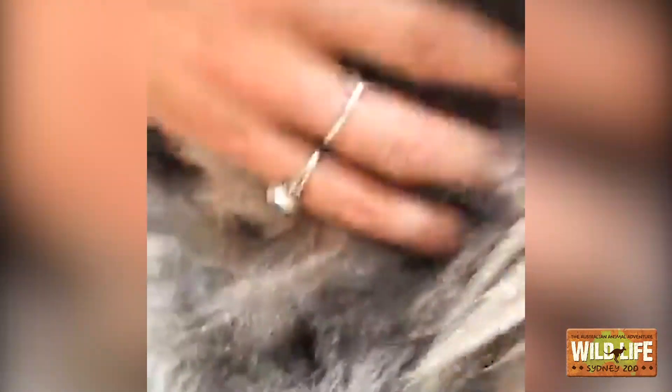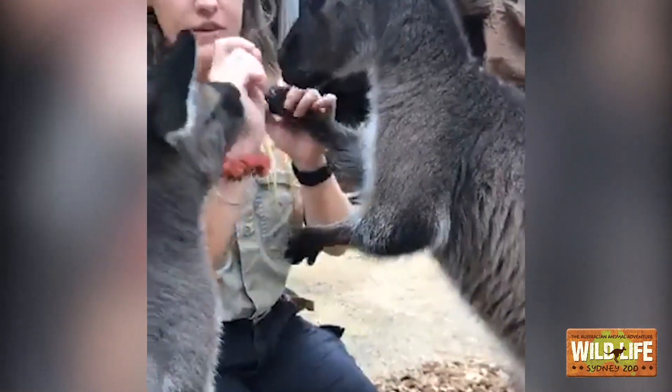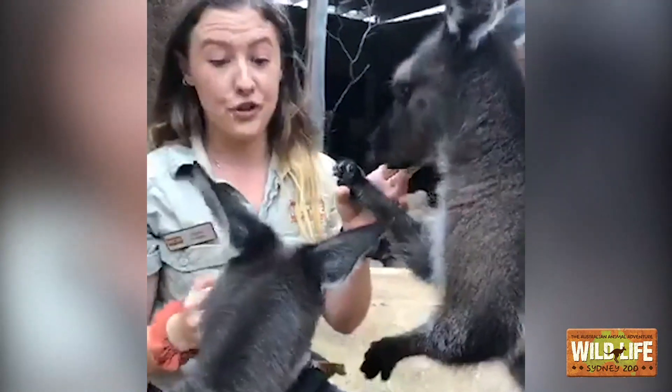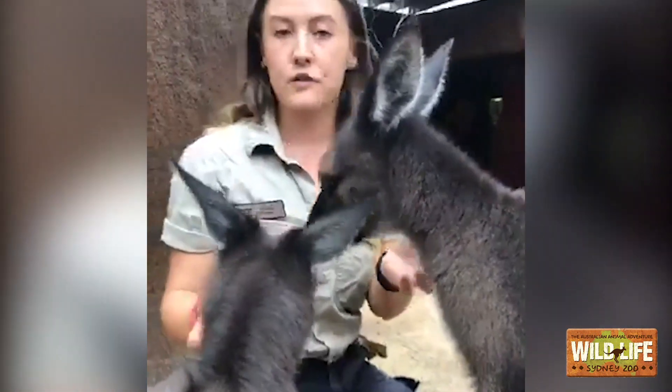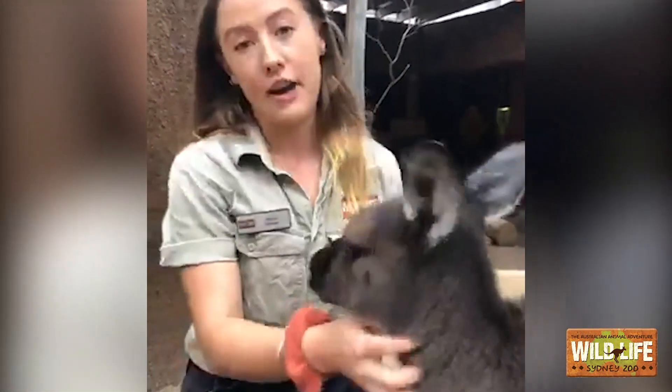There we go — that's her pouch just there. So they're very, very small in size because their pregnancy time is really short. For any marsupial, pregnancy can range from just under a month to just over a month — one of the shortest is around 11 to 18 days. For these girls it's around 35 to 38 days.